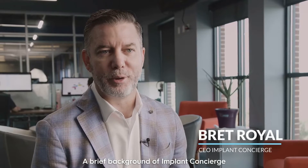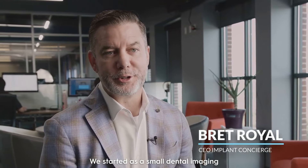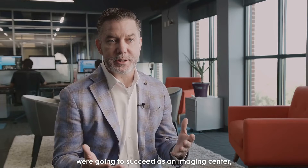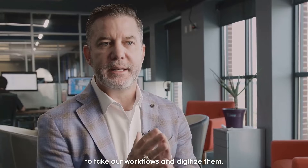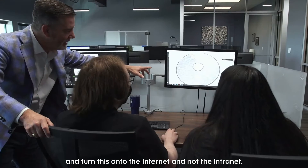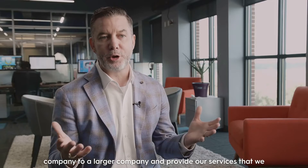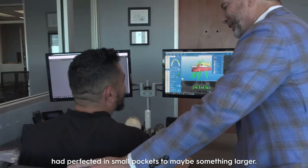A brief background of Implant Concierge — it actually didn't start as Implant Concierge. We started as a small dental imaging center here in San Antonio, Texas. What we realized quickly was that if we were going to succeed as an imaging center, we needed a software, a platform to take our workflows and digitize them. At that point, we realized that if we put a skin to this, added a user interface, and turned this onto the internet and not the intranet, then maybe we had a chance to go from being a small company to a larger company and provide our services to something larger.